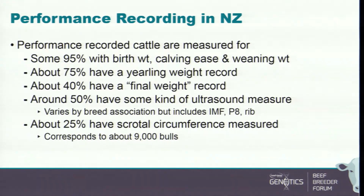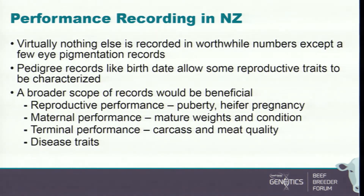Most sale bulls are not performance recorded. Those that are have birth weight, calving ease, and weaning weight recorded for about 95% of them. About 75% have a yearling weight, about 40% have a final weight record, about 50% have an ultrasound measure, and about a quarter have scrotal circumference. There's virtually nothing else measured in worthwhile numbers except a few eye pigmentation records.